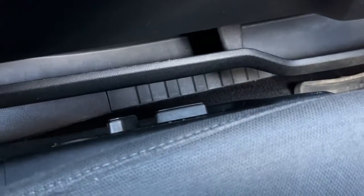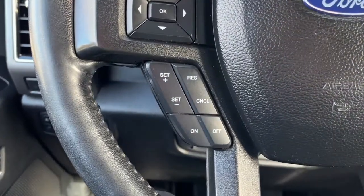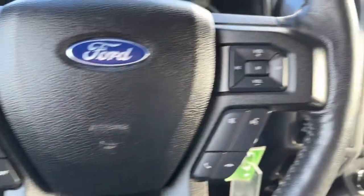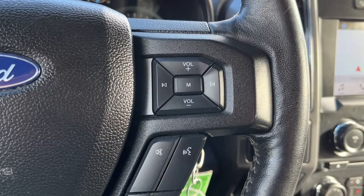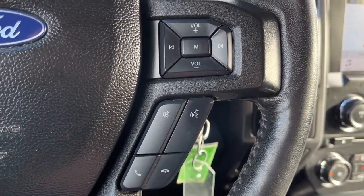We do have a power adjustable driver's seat. Looking at the steering wheel, on the left hand side we have our cruise control settings. On the right hand side we have some audio controls, our answer and call button, and then our voice activated system.